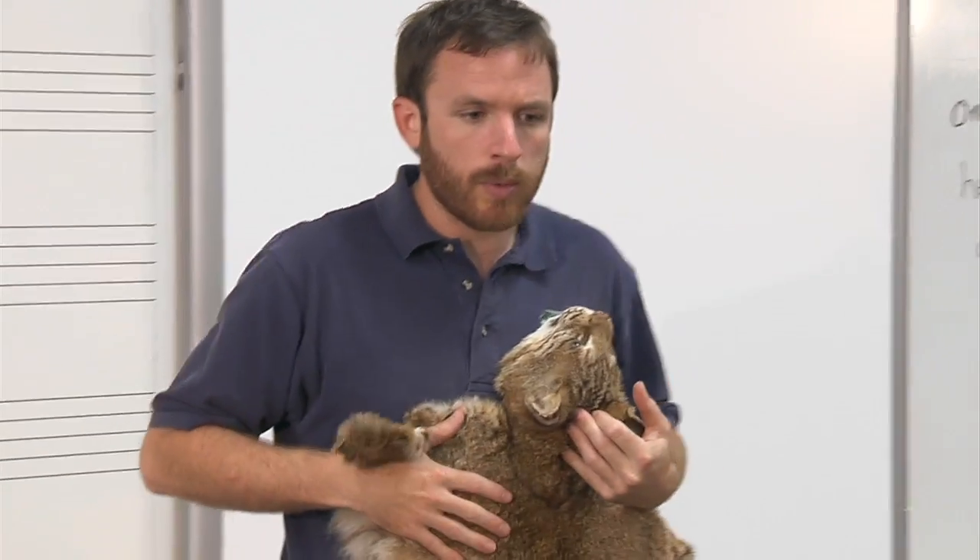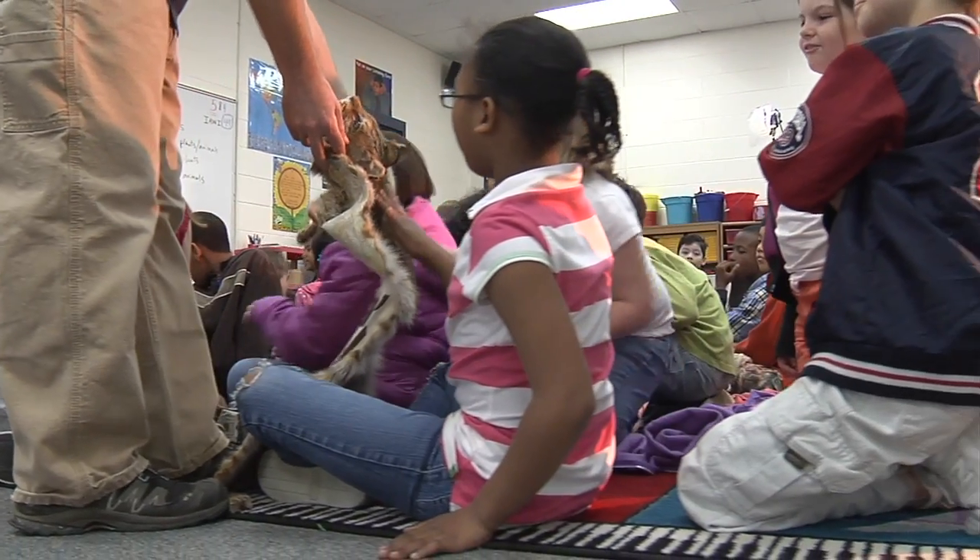Teachers will be happy to know that our education programs meet all South Carolina state standards in both science and social studies.